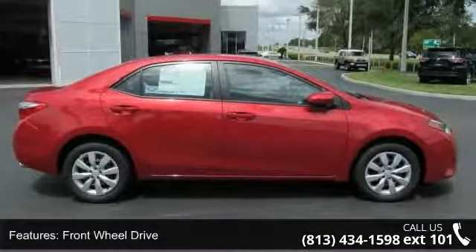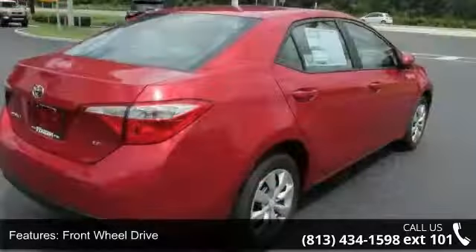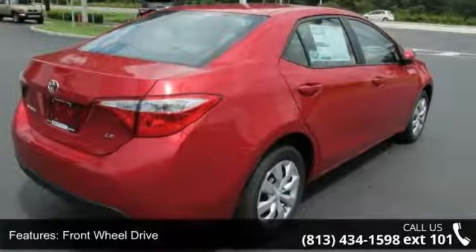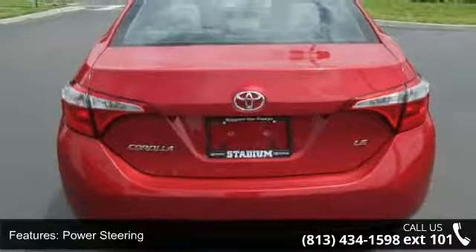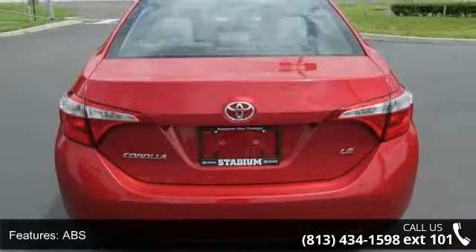Enjoy these notable features: front wheel drive, power steering, ABS, brake assist, wheel covers, steel wheels, rear defrost, daytime running lights, automatic headlights, and MP3 player.